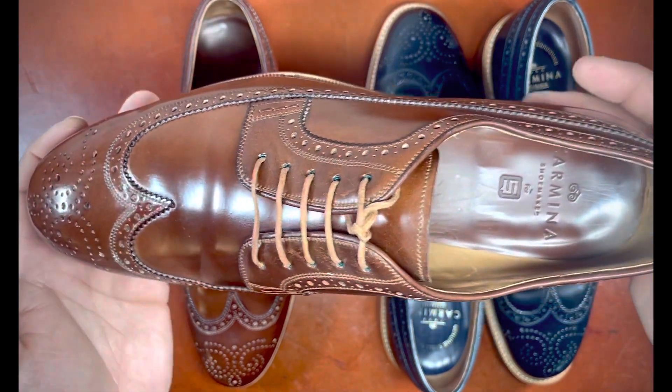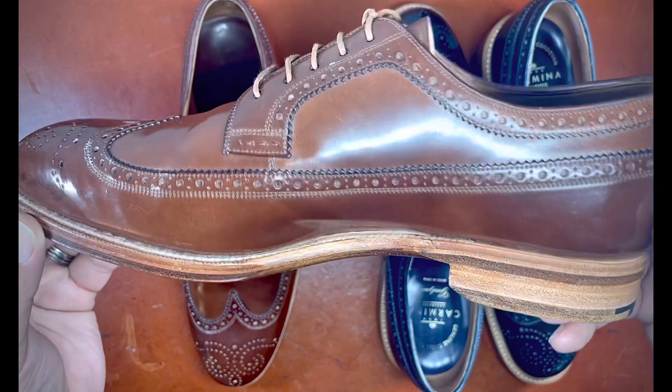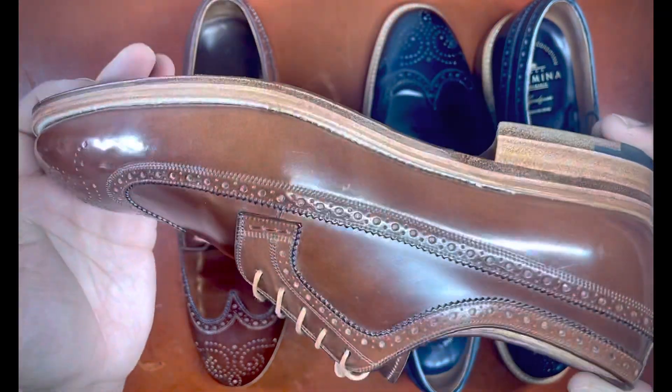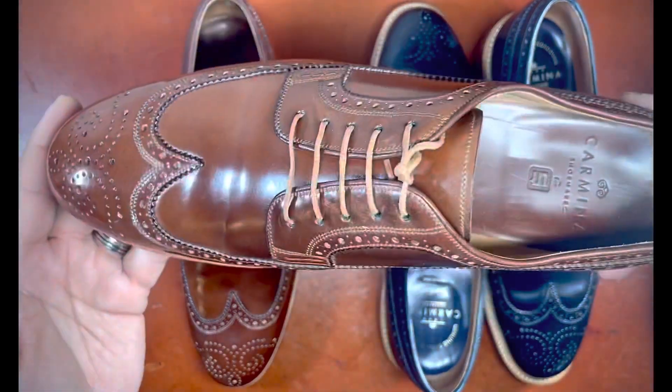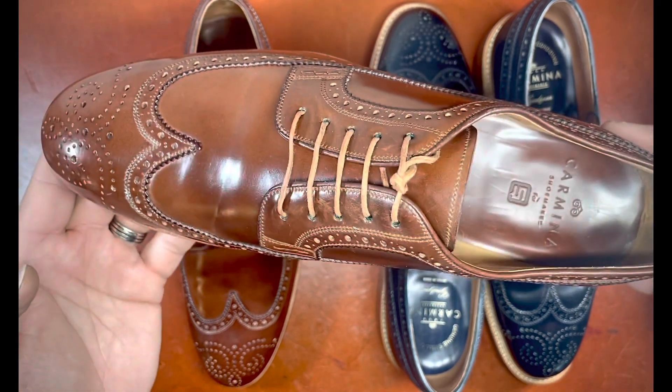Otherwise it has a very similar shape, feel, and look to the navy. I think the colors complement each other well, and I'm very happy that I was able to get a Color 4 pair for a reasonable price. Now with a leather sole versus a rubber sole, I have options here.